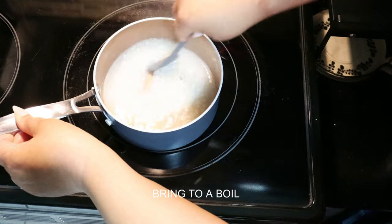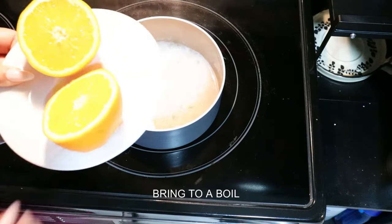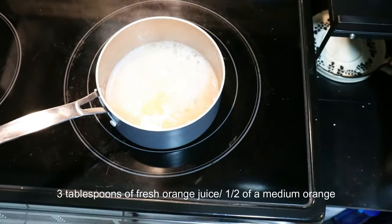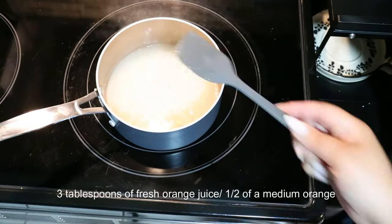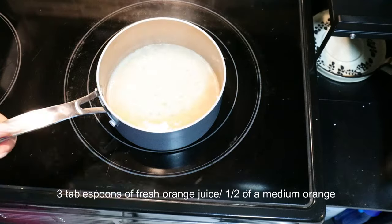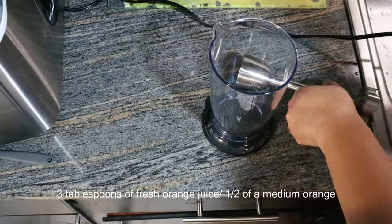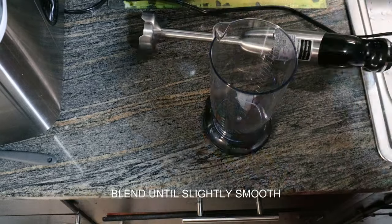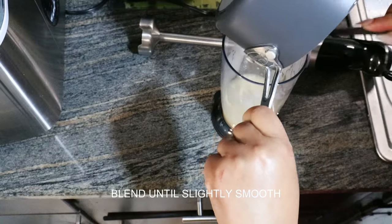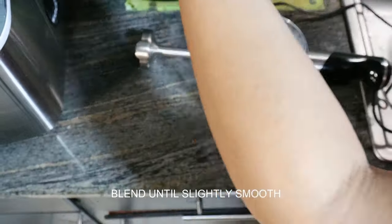Let me stir that with a spatula. I stepped away for a second and you know how rice is — it'll stick. The rice does not have to be softened completely, but because we're going to actually blend this, I did put in half of an orange, the juice of half of an orange. And once I finished the boiling process, kind of made a little bit of a roux out of it, I'm now going to take it and put it in my cup to blend it up and to get everything all gelled together in there.